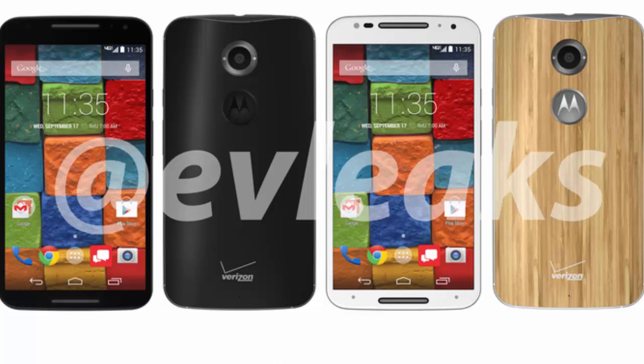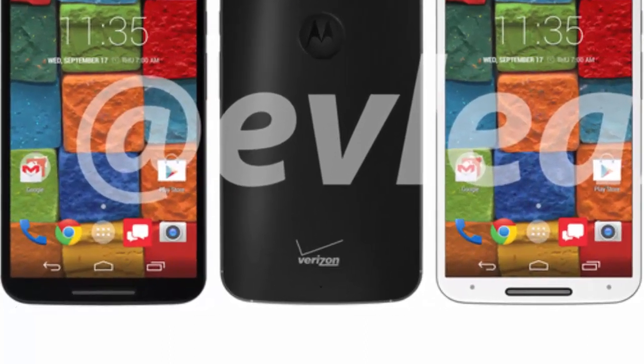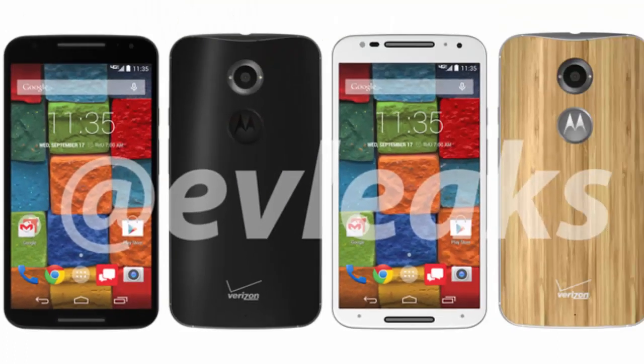The Motorola icon on the back looks to be its own separate item, meaning the wooden back will finally have a proper cutout. The Moto X Plus 1 is running Android 4.4 KitKat out of the box. The red messaging icon in the launcher bar is a bit strange — it appears to be the Verizon Messages app logo, which would mean some bloatware is creeping onto Motorola devices.